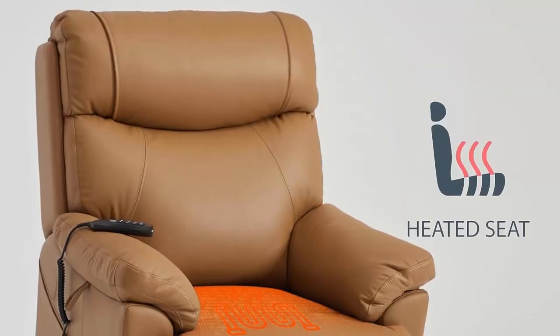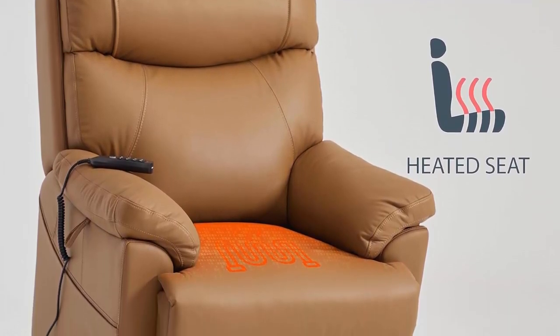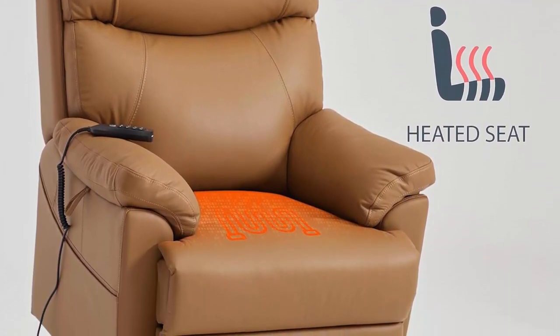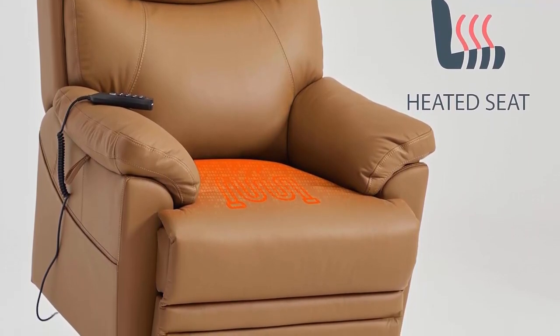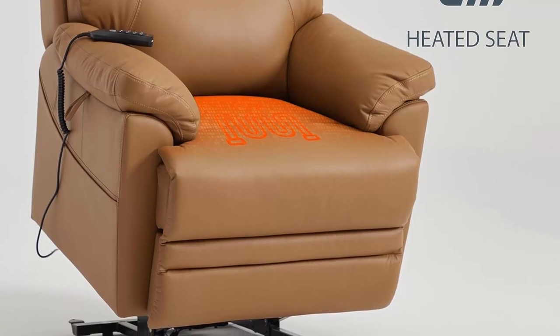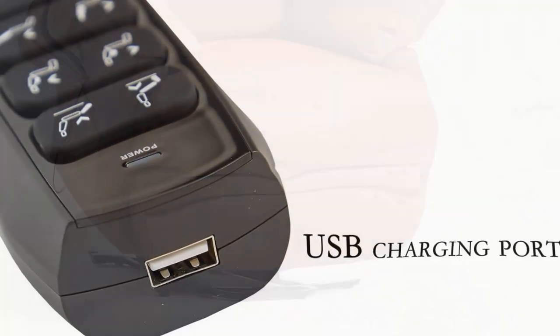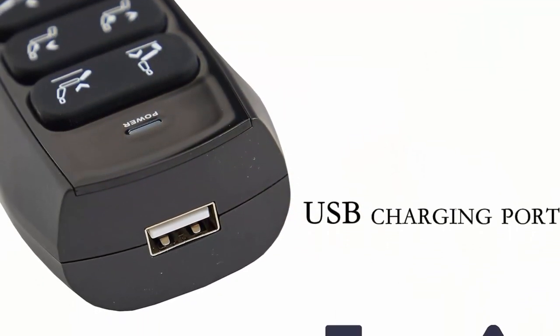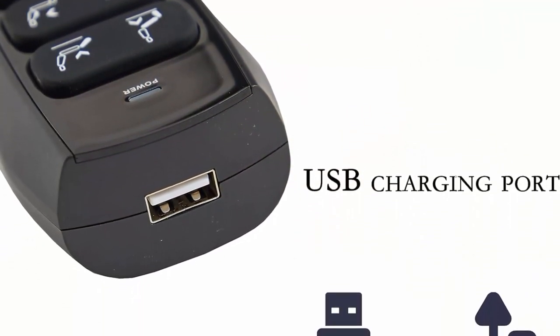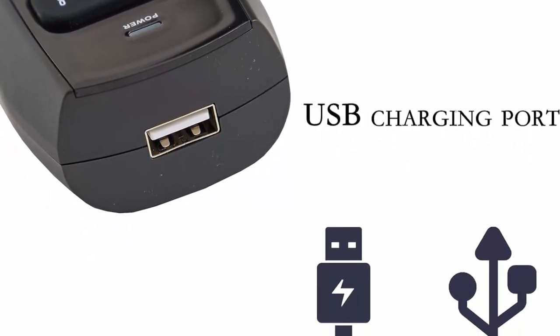Airbag Massage and Heat: This recliner is specially designed with six airbag massage nodes, offering three optional massage modes for the back and waist. It is an ideal choice to ease tension and relieve muscle fatigue. There is also a heating system for the thigh, and the premium padded back rest provides great comfort. The air bags also help create strong support for your lumbar.